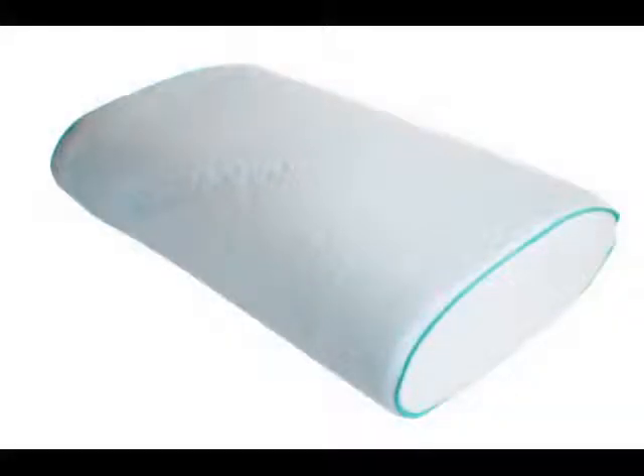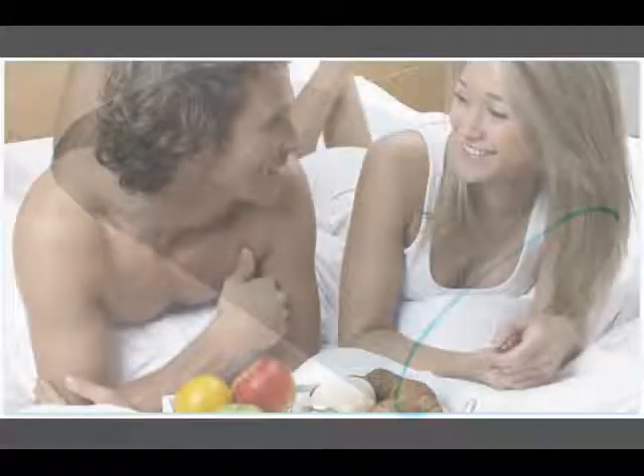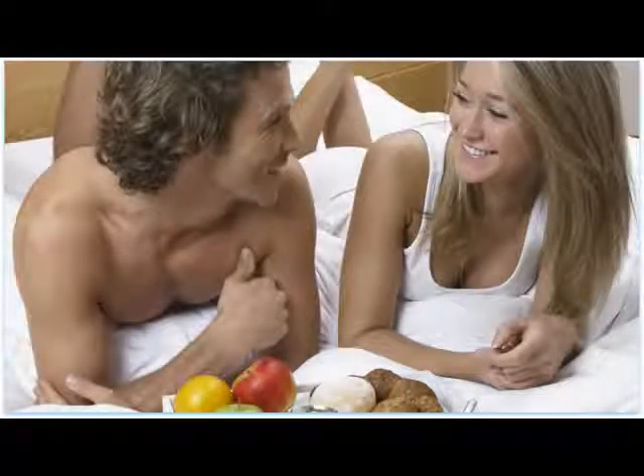The G-Pillow, with its active ventilation, is a durable high-end pillow, providing a good night's sleep and a delightful awakening for a perfect start of the day.